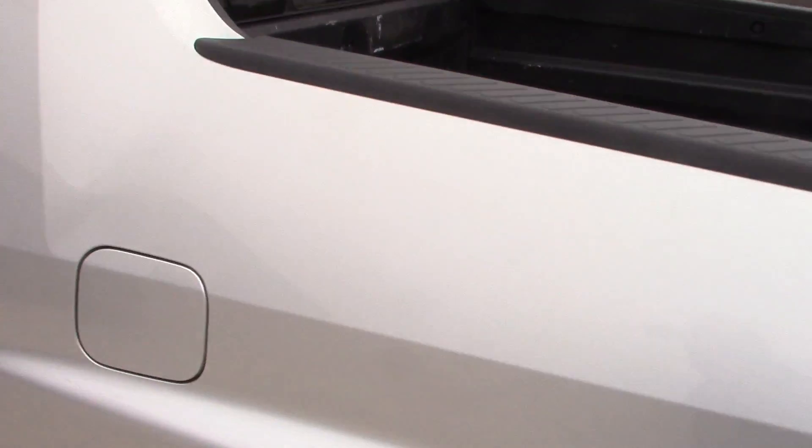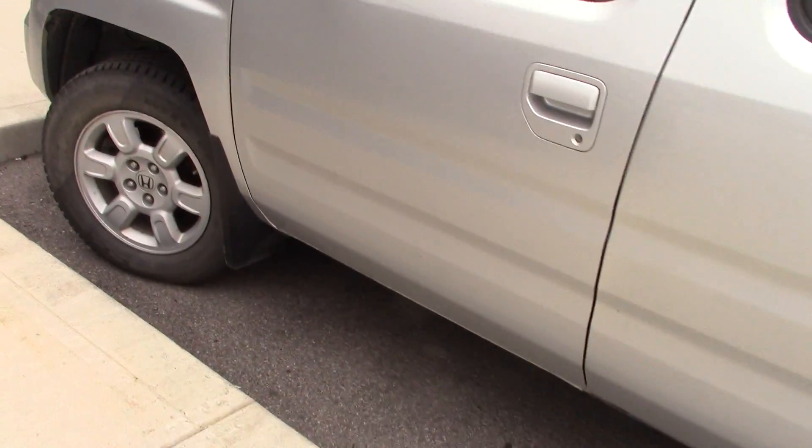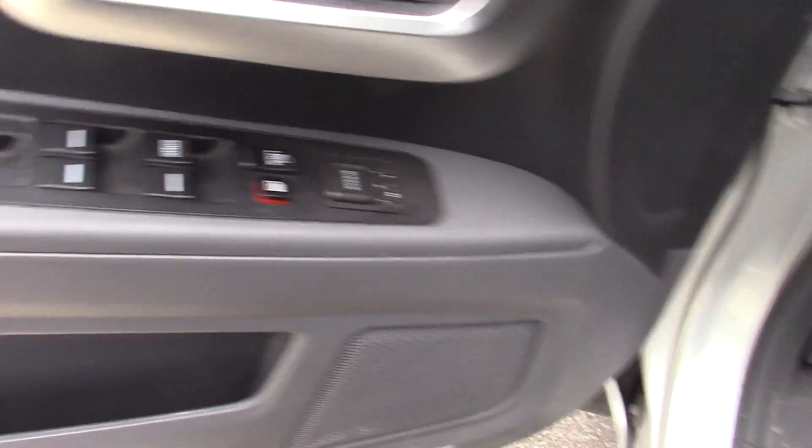There's a back sliding window. Power windows and locks, tilt and cruise. Center console.